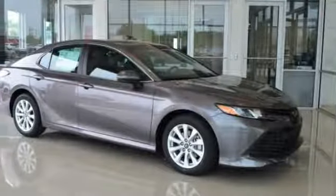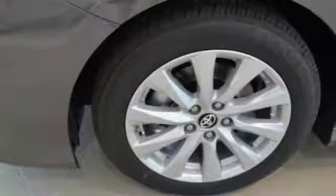Searching for a dependable vehicle that looks great too? You found it — so stop in today!